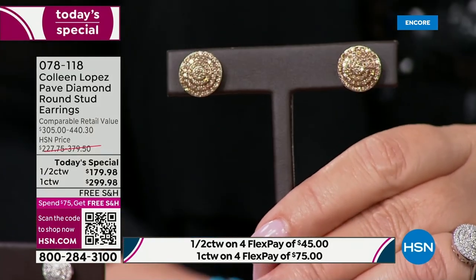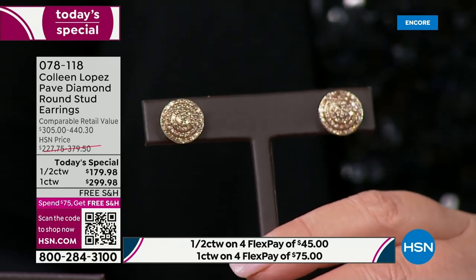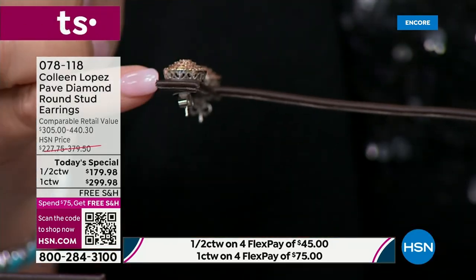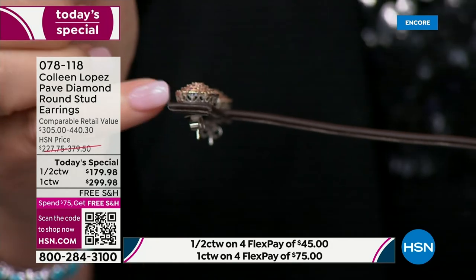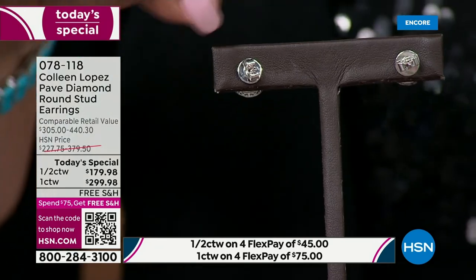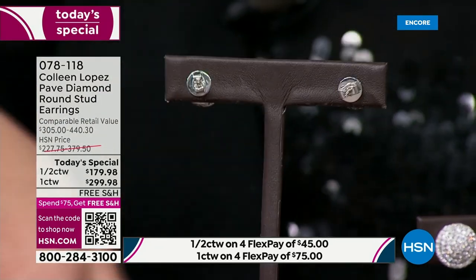The champagne diamonds one more time — they are gorgeous. I want to talk about them first because they're the most limited and will be the first to sell out. Look at the beautiful gallery work from the side. Everything about this earring is upgraded — more silver, beautiful gallery work, better quality diamonds. The back has a nice disc back, a butterfly clutch with a flat disc so it sits flush to your ear.